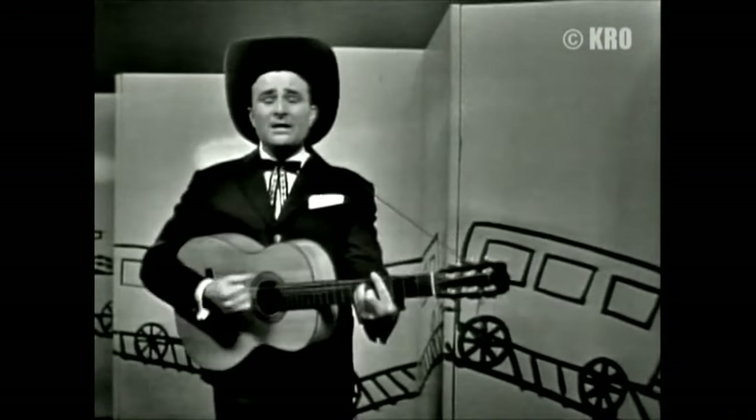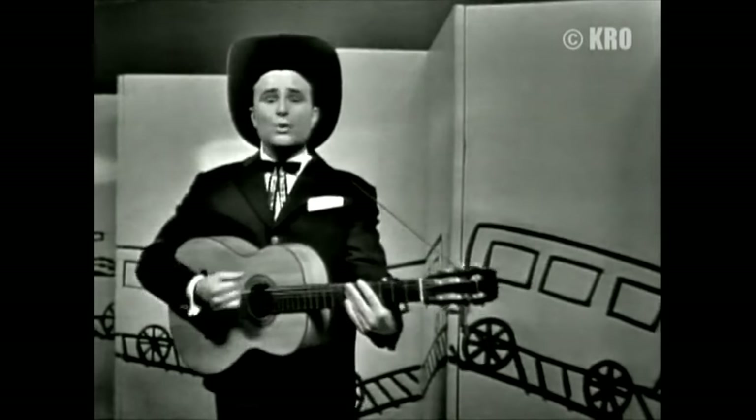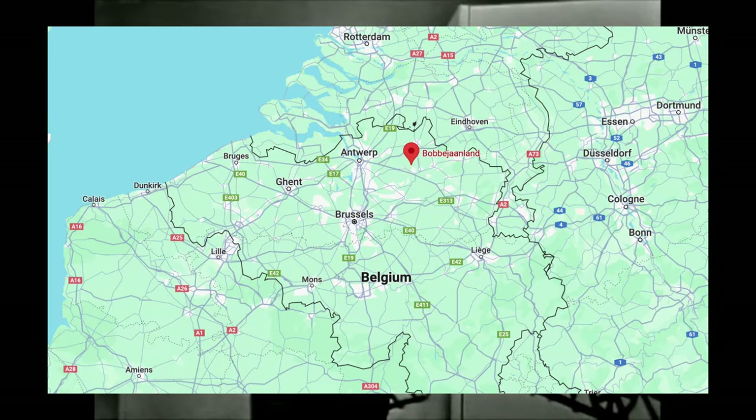What's up blasters and welcome back to another theme park review. Today we're exploring the charm and frills of Bobbie Aneland in Lichtaard, Belgium.